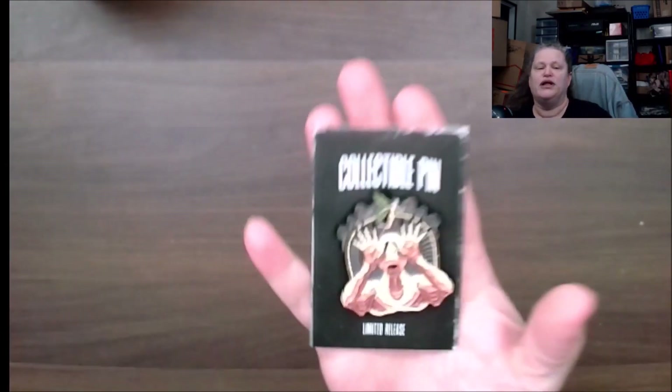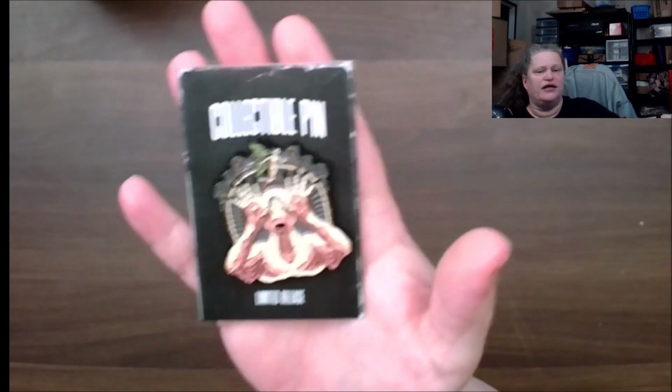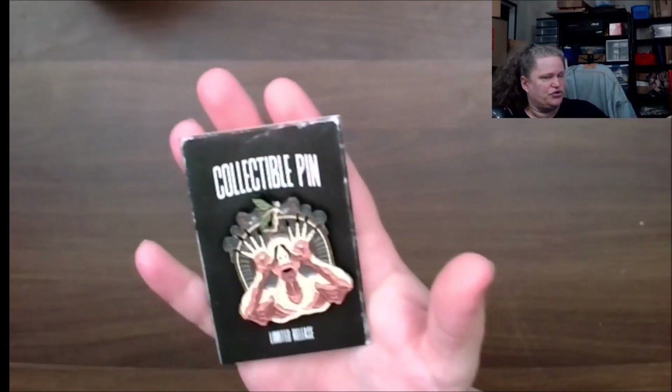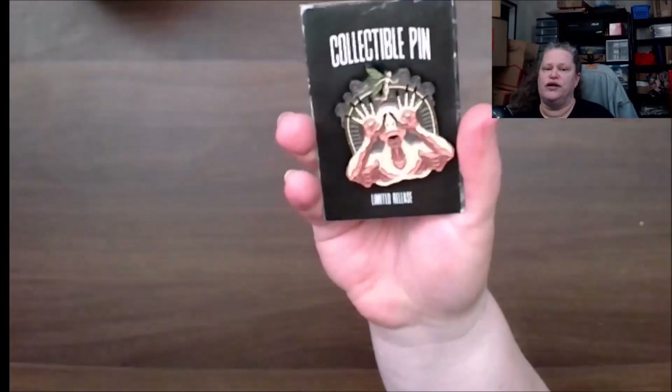Next we have the enamel pin, which is Pan's Labyrinth. I got the common — there was also a rare, which I'll show you at the end. That's nice. Two brads on it — all right.